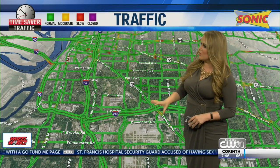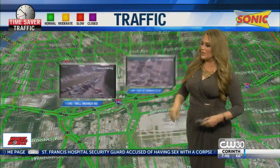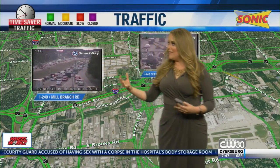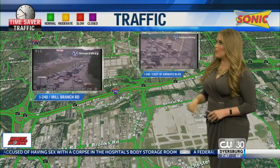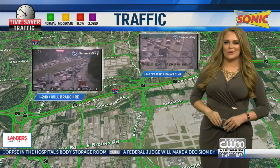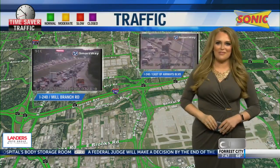Traffic is still moving smoothly, but starting to build in this area. At 240 and Mill Branch, you see both east and westbound traffic very heavy, but not delayed — and that's what's important. Looks like we also have a disabled vehicle at 240 and Airways. It's on the shoulder, though. I'll continue to track it with your Time Saver Traffic.